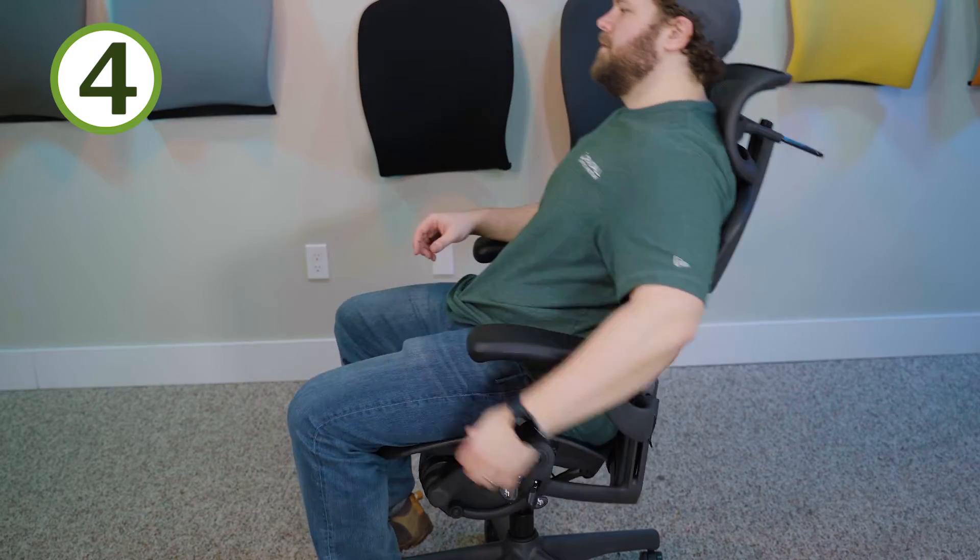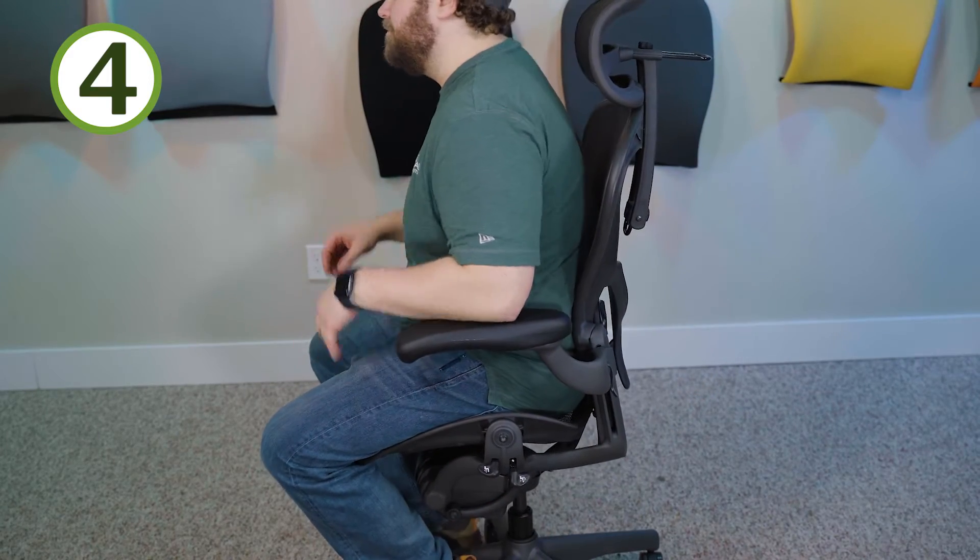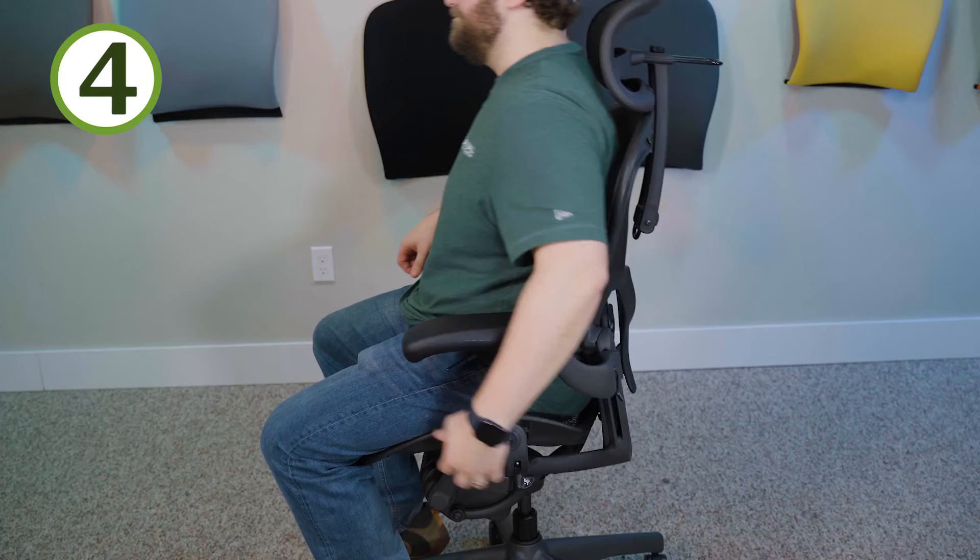Number four: the forward tilt function. This is an optional function on the Aeron chair, but the Aeron does it really well. Right now I'm in the back position, not in the forward tilt position, and when I activate the forward tilt it just puts me into a good neutral position. It's not something I use all the time, but when I like to be in that forward engaged position, it's nice to activate that. I think Herman Miller does it better than anybody else, so two thumbs up on the forward tilt function.